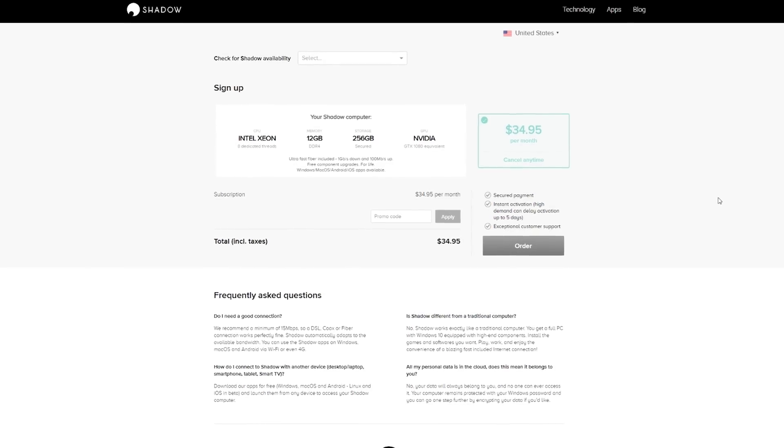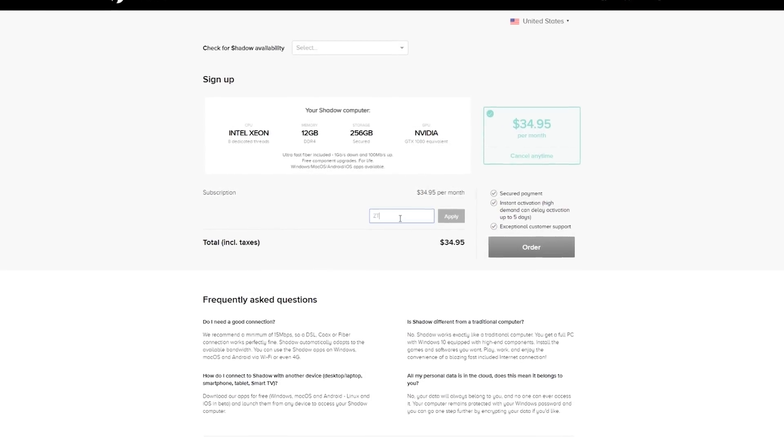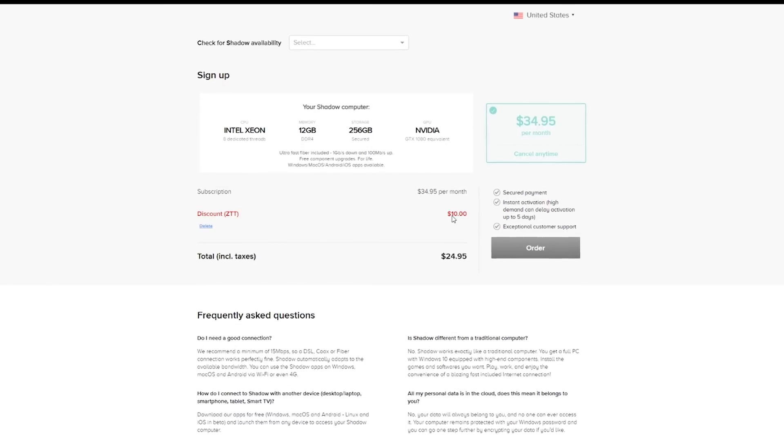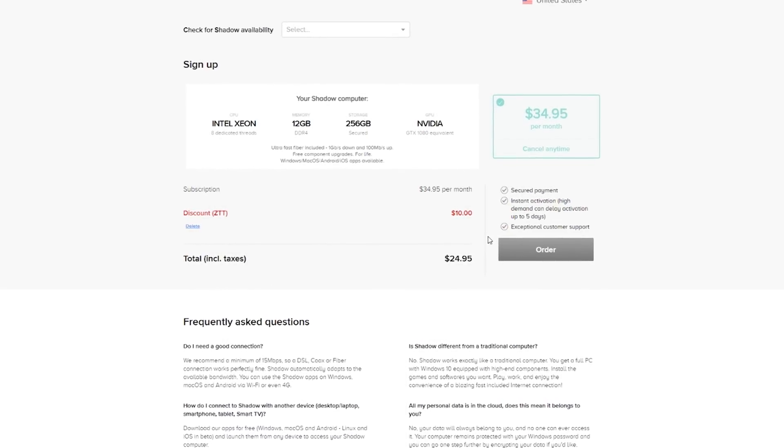Overall, I would highly, highly recommend checking out this Shadow service if you're thinking about jumping into PC gaming but you don't want to buy all that hardware at first, or if you're not rocking a great gaming PC and you want to play with some much more powerful hardware. The Shadow service costs a flat rate of $35 a month — discount code is in the description by the way — and yes that may seem high at first, but that only comes out to $420 a year which is actually only a third of the cost of the hardware that you're renting.